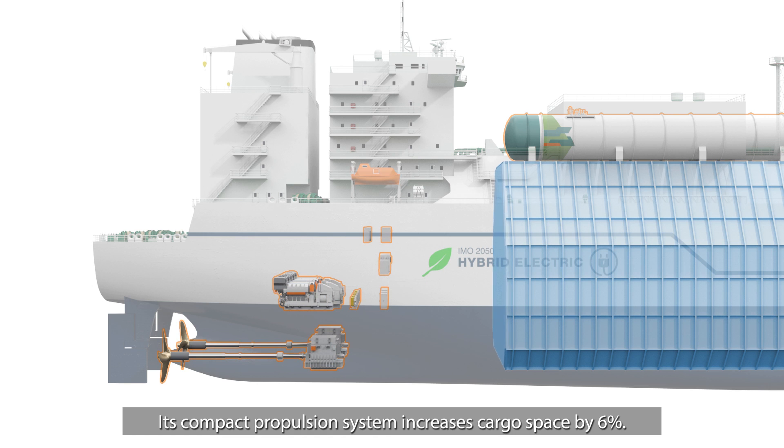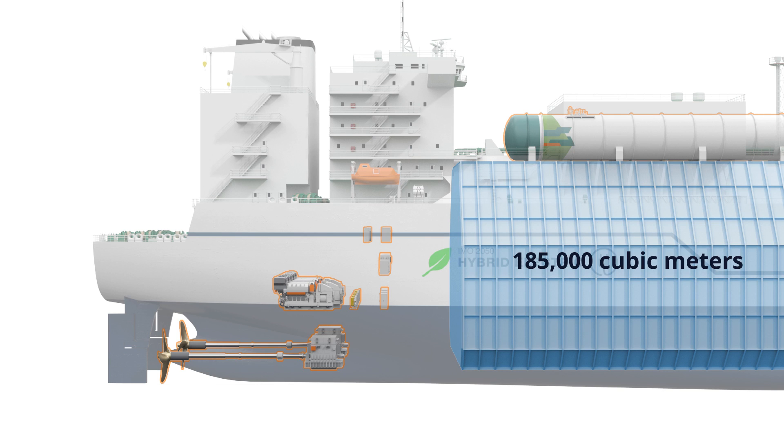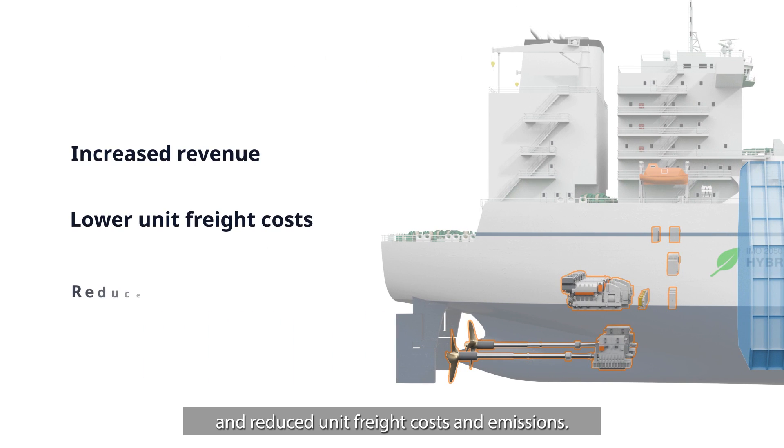Its compact propulsion system increases cargo space by 6%. The result: a total cargo capacity of 185,000 cubic meters within the same dimensions. Increased cargo capacity means increased revenue and reduced unit freight costs and emissions.